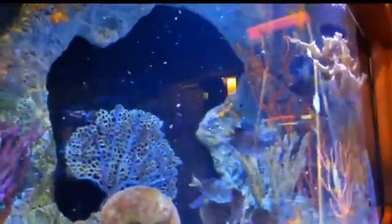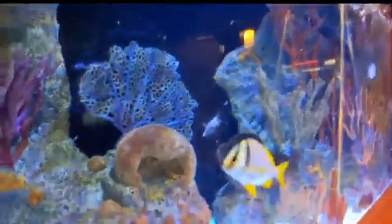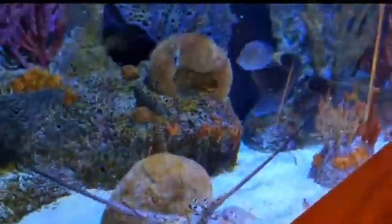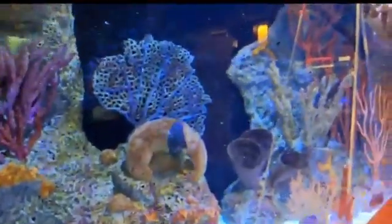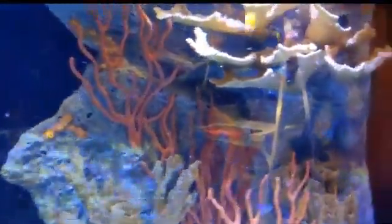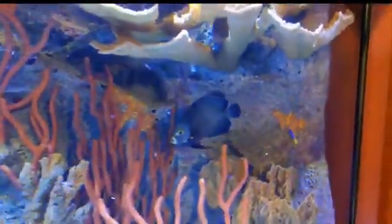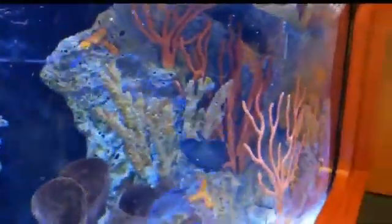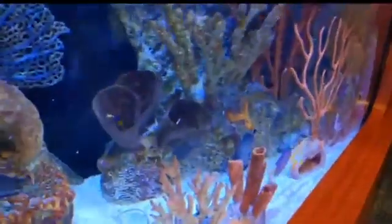Out in the wild, some of the foods you would see the French angelfish eating would be, like we were feeding them earlier, algaes and soft corals such as the gorgonians we have in our soft coral exhibit. But its diet is mainly about 70% sponges. When they eat sponges they have a mucus that they'll coat it in, which helps aid digestion. We don't feed our French angelfish sponge here because it's not a viable food source, so we substitute that with high-protein foods such as mysis shrimp and krill.